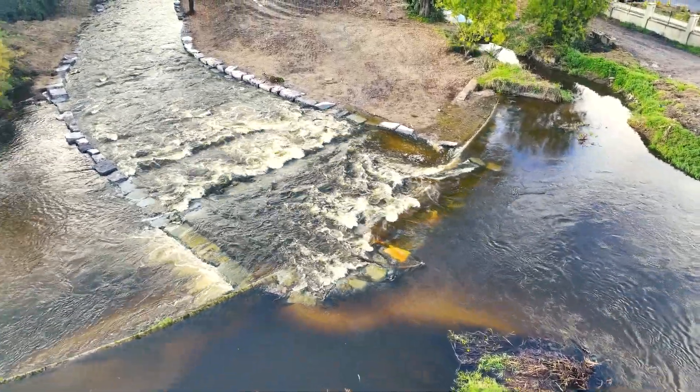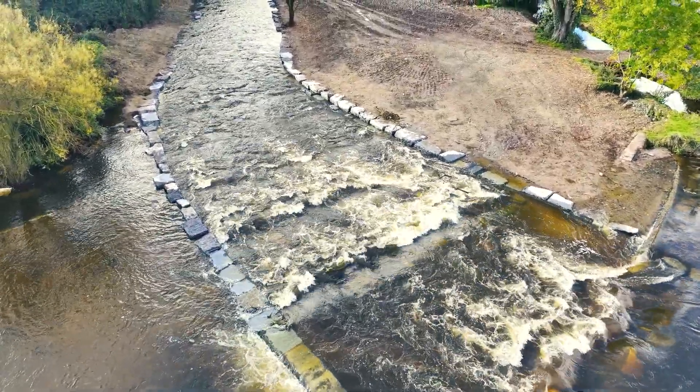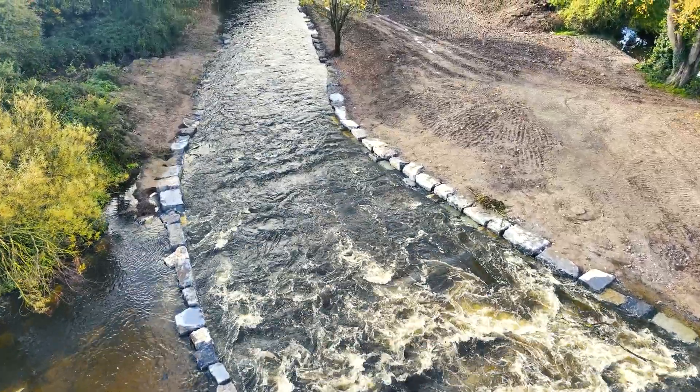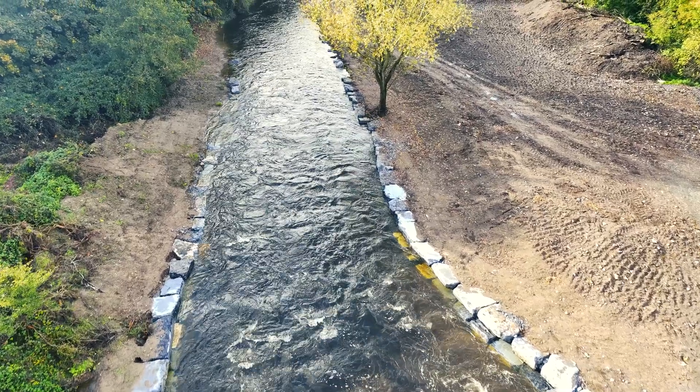Physical habitat is critical in achieving this rating, and the large number of barriers on our rivers has resulted in a loss of river continuity. Barriers are found to be among the main reasons for failing to reach good ecological status.